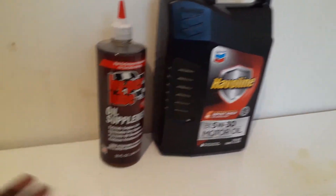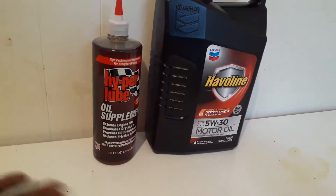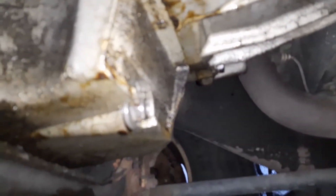I'll show you guys how to take the oil filter off and locate the drain plug. I usually hand-tighten everything so I can get it back off easily without it being over-tightened. Let me get under here — there's the oil filter, and the drain plug nut is a 14 millimeter — I'll take that out.